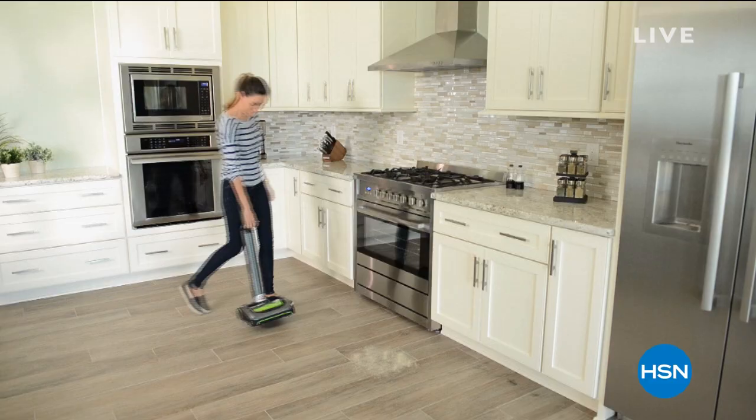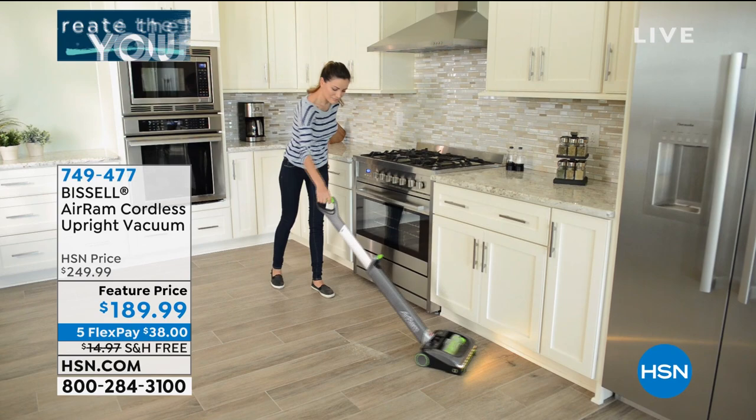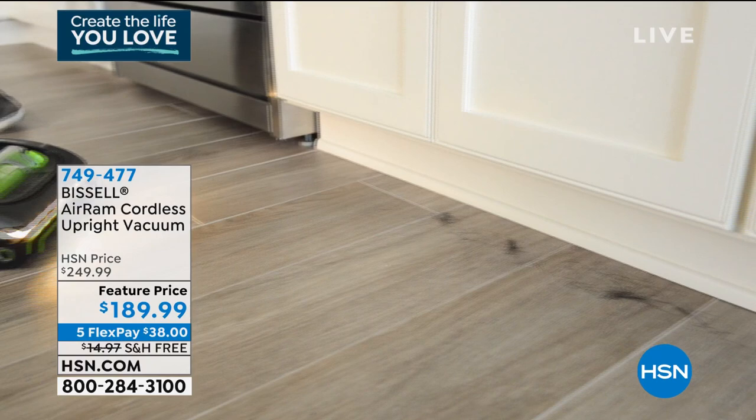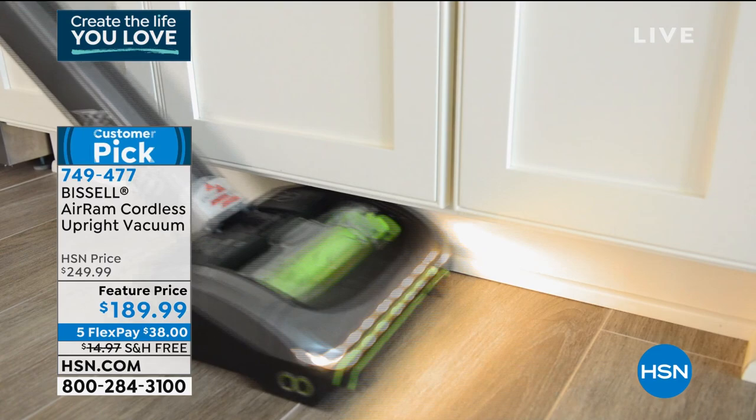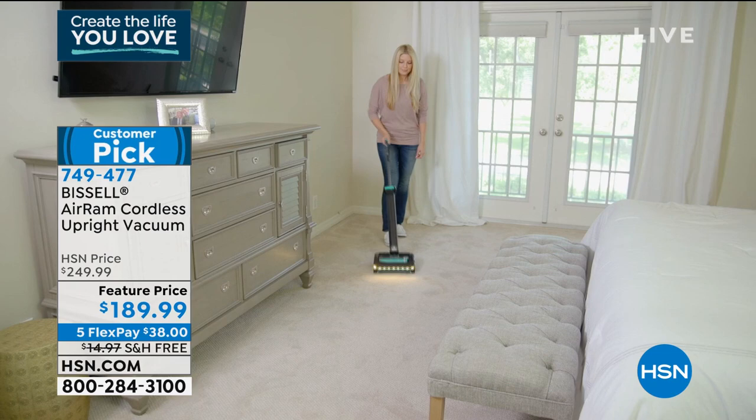Stay on the line for the Bell & Howell spotlight — under twenty bucks for great light, no recharging, no batteries, no wiring. Now let's talk about the Bissell Air Ram. If you have a tablet, phone, or computer nearby, please go read the reviews on this — they are exceptional. Tonight we have five flex pays, it's on sale, and I have limited quantities. Even Bissell doesn't have this on their website right now, so what we did is we went to our sister network QVC and took their full stock of 5,000.